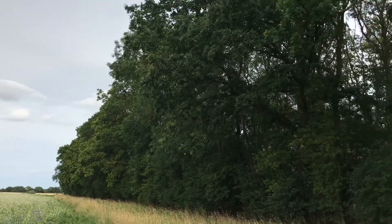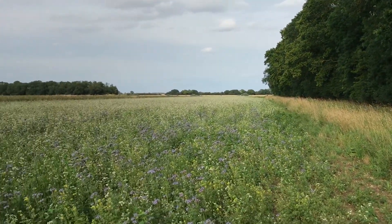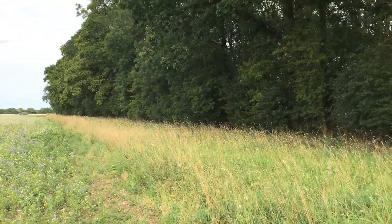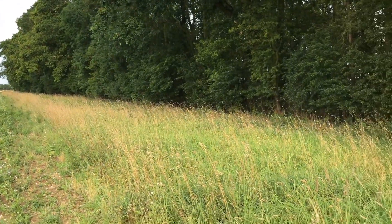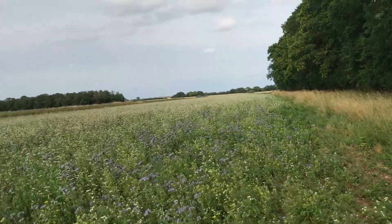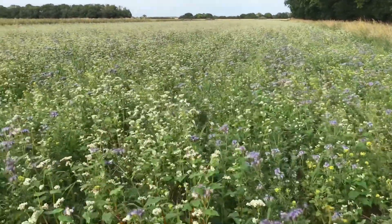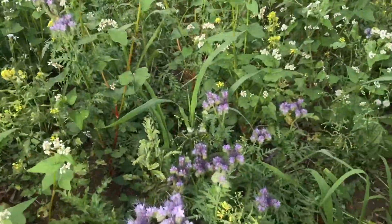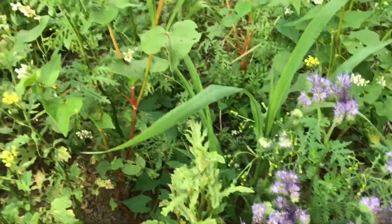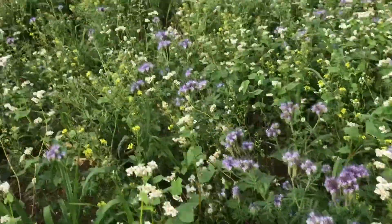This is a shaded side of a wood — the sun's from the other side — so whenever we've grown a crop here it's always been shaded out and never yielded so well. Now we have a six-metre grass margin right beside it just to keep a continuous habitat, and then a whole strip of winter bird food mix that has pollinator elements in it and is absolutely rising with bees and butterflies.